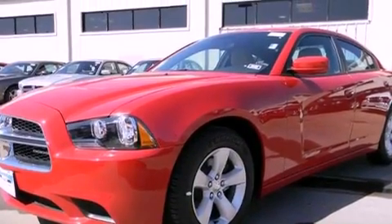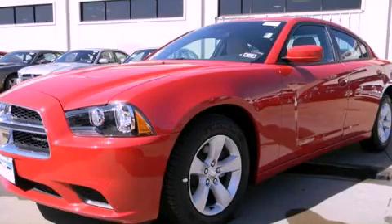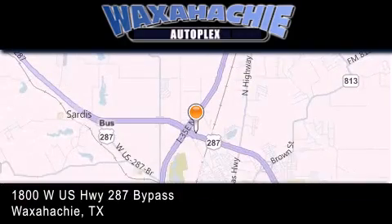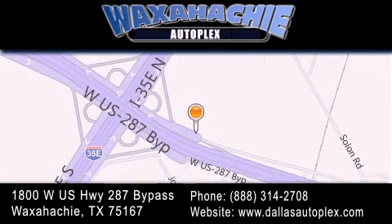This vehicle is sure to sell fast. Call and arrange your test drive today. Waxahachie Autoplex is located at 1800 West US Highway 287 Bypass in Waxahachie. Our goal is to exceed all of your expectations to ensure that you'll return for future visits.